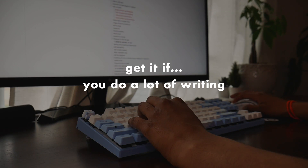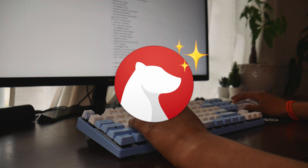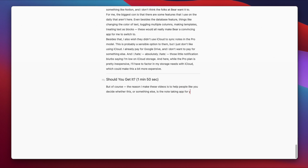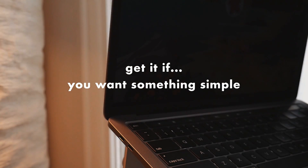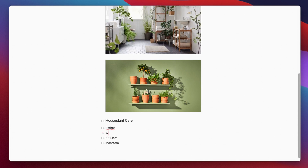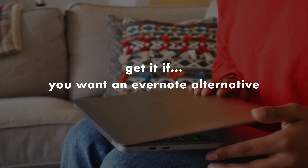The reason I make these videos is to help you pick the right note-taking app for you from the get-go. I suggest you get this app if: one, you do a lot of writing — of all the apps I've tried, this truly has the simplest, cleanest writing experience; two, if you want something simple and can't be bothered with fancy setups; or three, if you want a cheaper, faster alternative to Evernote.